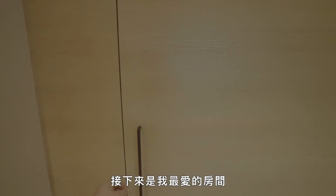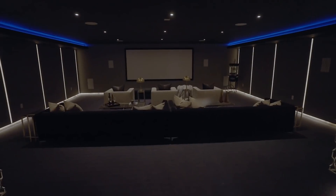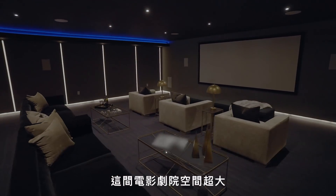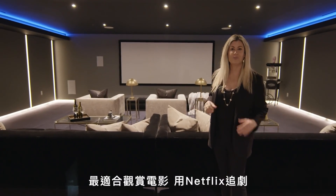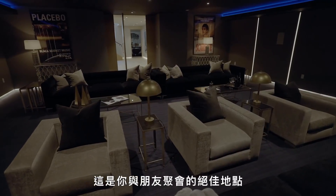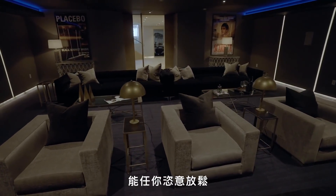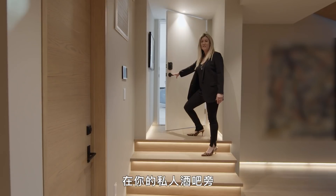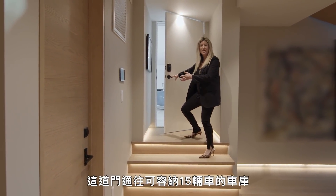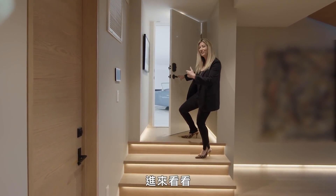And then we have my favorite room, which is this movie theater. This movie theater is massive — it's also soundproof and it's perfect for watching movies, watching Netflix. This is an incredible place to hang out with your friends and simply just unwind. Right off your private bar, you have your entrance to your 15-car garage. Come see for yourself.